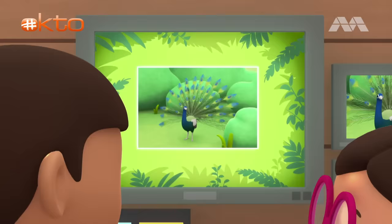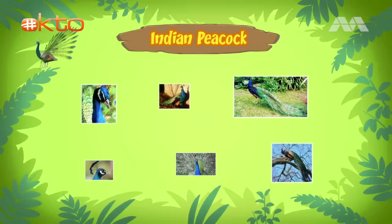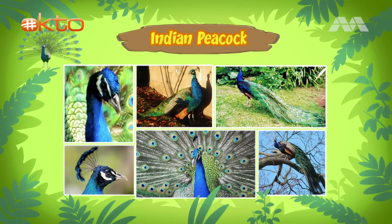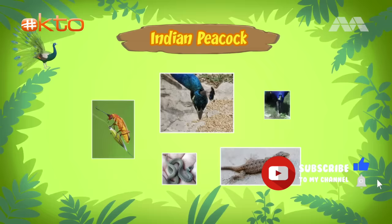Hi, Katie! Did you find anything? Hi, Leo! So, the bird you found is an Indian peacock, also known as a blue peacock. Well, it definitely is blue. And it's called an Indian peacock because it comes from India? That's right! It's usually found in the rainforests of India and Sri Lanka.